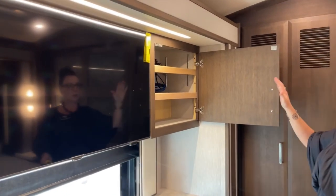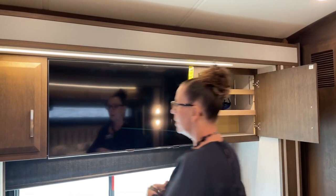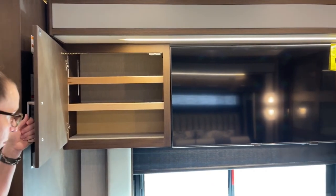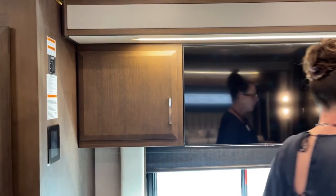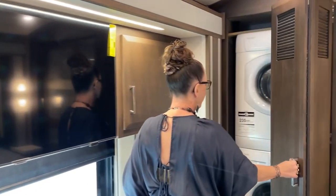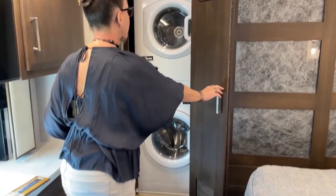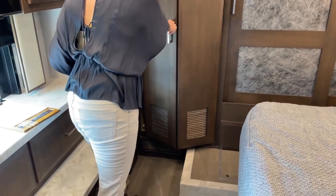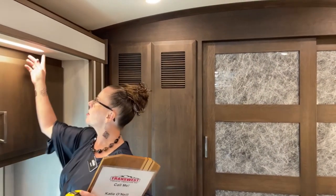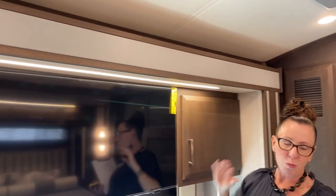Another nice feature is this really fantastic Samsung television — all these are 4K smart TVs — with a lot of room on either side. You've also got a really nice Splendide stackable washer and dryer here. And just a really great use of space by Newmar. These executive finishes — like these LED lights underneath, all of this tufting and leather — just really, really fantastic.